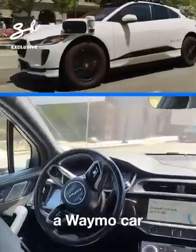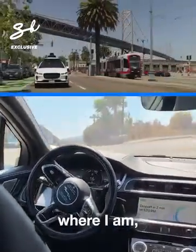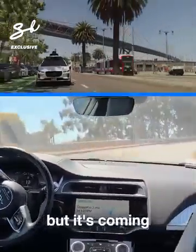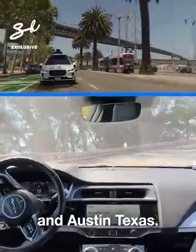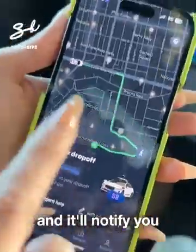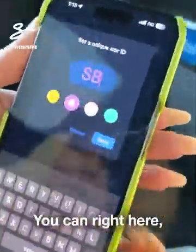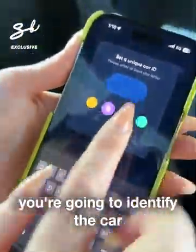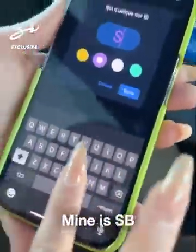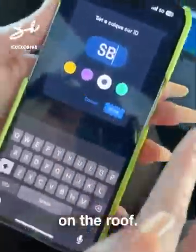You can currently hail a Waymo car in Phoenix, Arizona, and in San Francisco. It's coming to Los Angeles and Austin, Texas. Download the app now — Waymo One — and it'll notify you when it's live in your city. You can also write your identifier here; mine is 'SB,' and you can change the color on the roof to identify your car.